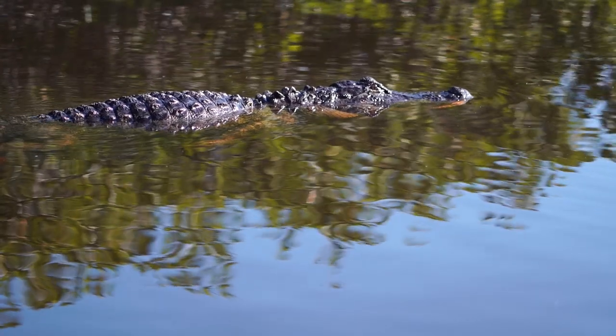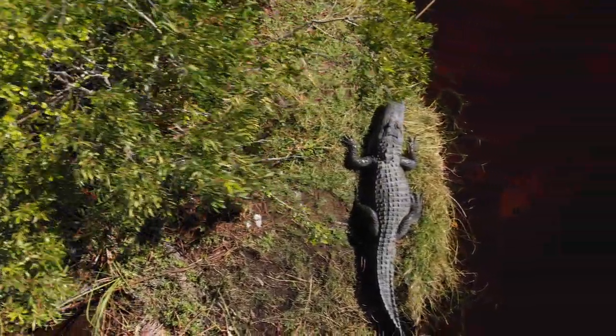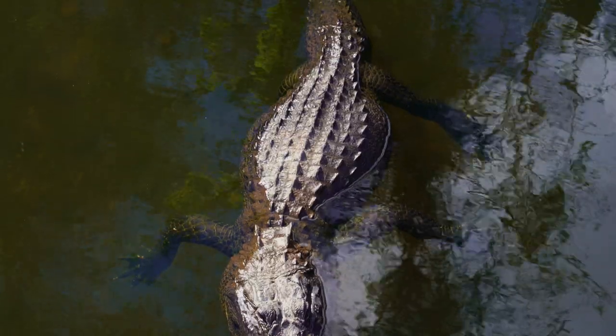Alligators are very prevalent in the area and are very used to seeing humans and are not shy by any means. Be sure to check the banks while approaching a new area to fish, as these gators will blend right in while taking the sun and sneak up on you while you least expect it.